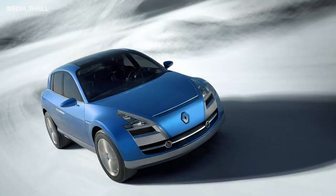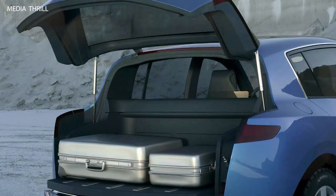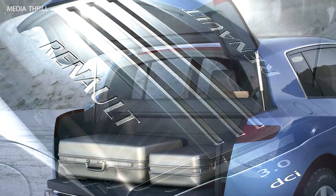Safety technologies: Renault equipped the Aegis Concept with advanced safety technologies, such as adaptive cruise control, lane departure warning, and automatic emergency braking systems.